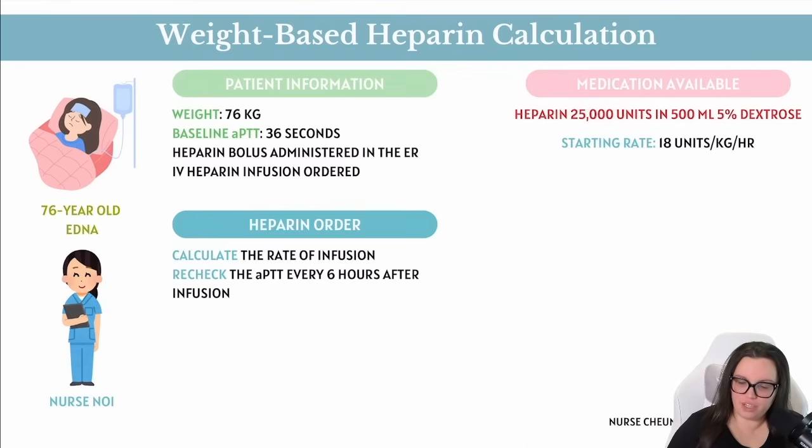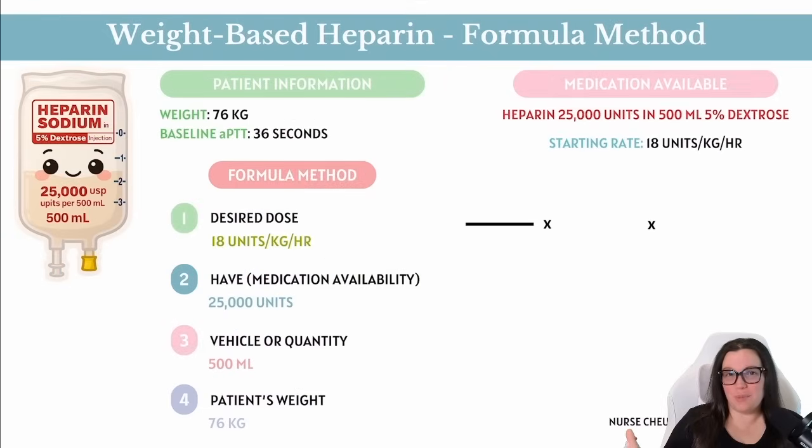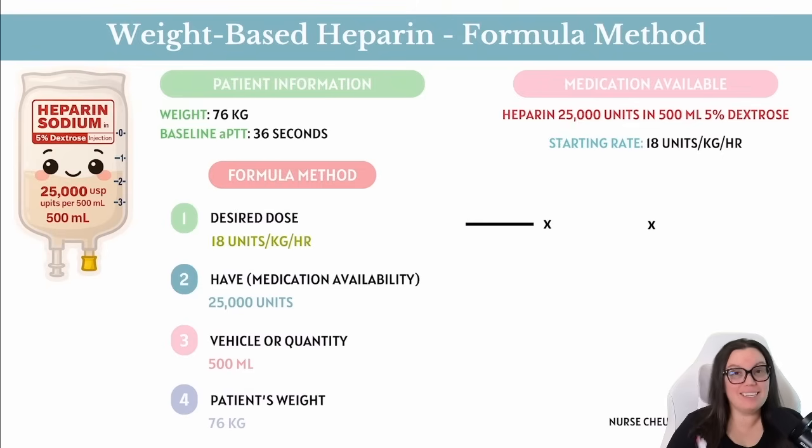Here is the order we need to provide to Edna: heparin 25,000 units in 500 mLs of 5% dextrose, with a starting rate of 18 units per kilogram per hour. The infusion pump is going to be programmed in mLs per hour, so Nurse Noy has to calculate that infusion rate in mLs per hour to program it into the IV pump. Because the doctor ordered it in units per kilogram per hour, we need to do a little conversion. There are three options: dimensional analysis, basic formula method, or ratio and proportion. In this video, we're going to calculate using the basic formula method.